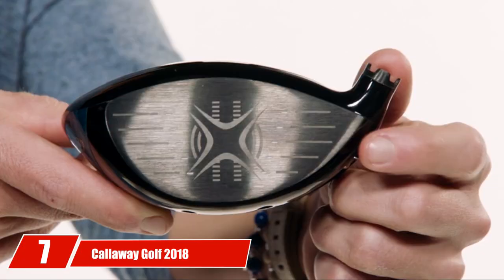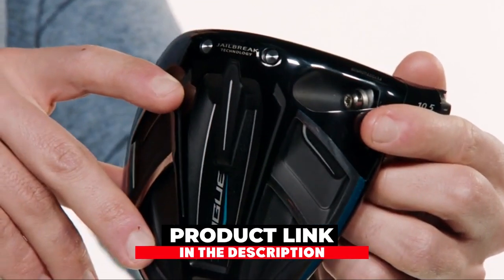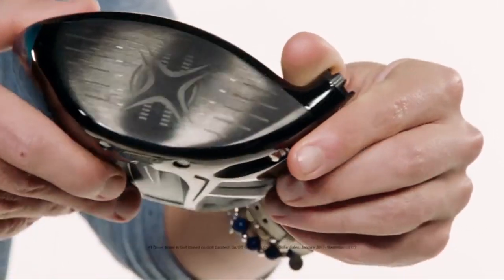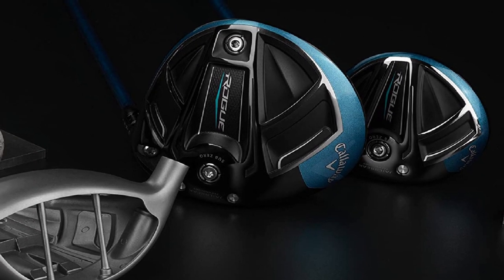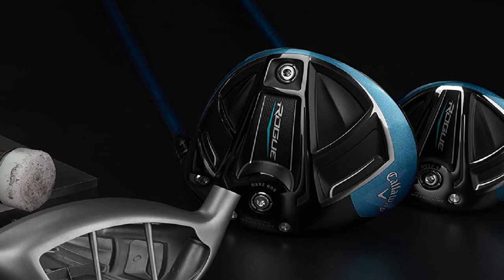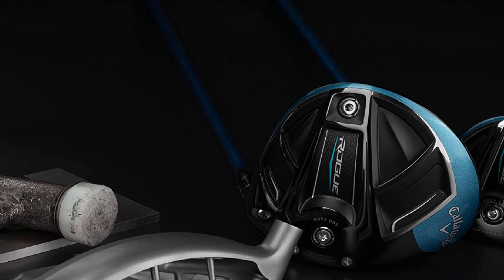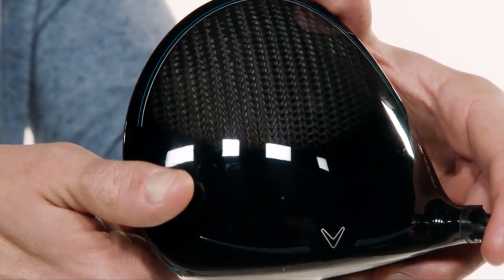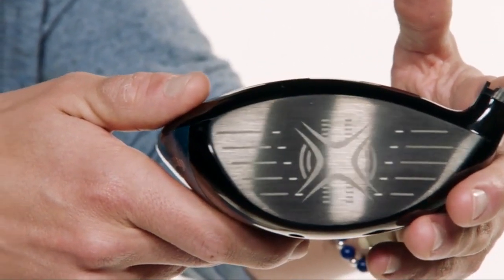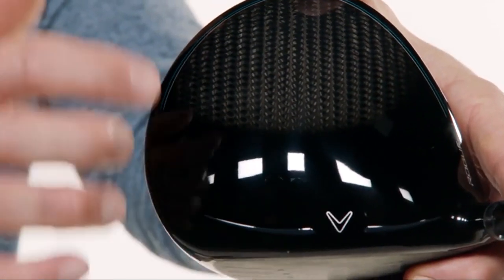Moving on to number 7, the Callaway Golf 2018 Rogue Golf Driver is one of the best options for different golfers, whether you are a senior player who has experienced swing speed changes or a regular golfer learning the sport. You can choose between left and right orientation and between flex and loft options. With the Callaway Golf 2018 Rogue, you can choose from four different shaft materials: Synergy 50G, Evenflow Blue 60G, Coranda 40G, and Synergy 60G, in regular, stiff, and senior flexes.